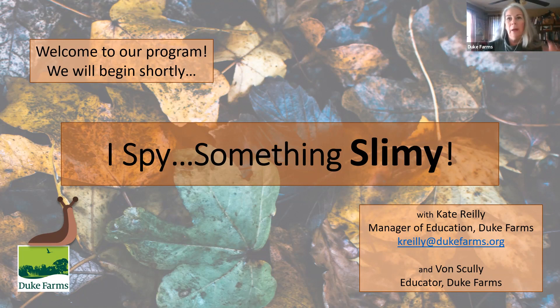I want to introduce myself — I'm Kate Riley, I'm the manager of education at Duke Farms. Our SPY series is really about learning something new or revisiting something that you already know, and also taking the opportunity to see what we do at Duke Farms and what you can do in your own backyard or in a local green space. We have done a number of these programs once a month. Thank you for joining us. Today we have Von Scully with us, who is part of our education team, a wonderful educator. And we also have Caitlin DeCara, who's a watershed ambassador, and you'll be meeting her a little bit later in the program.